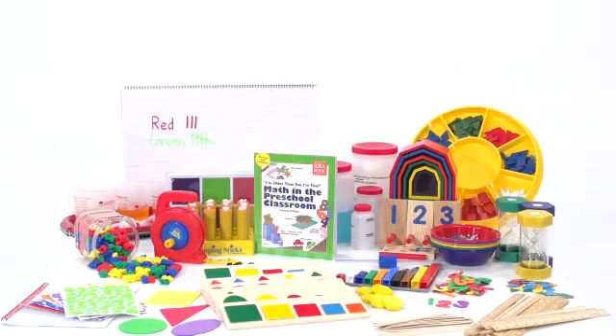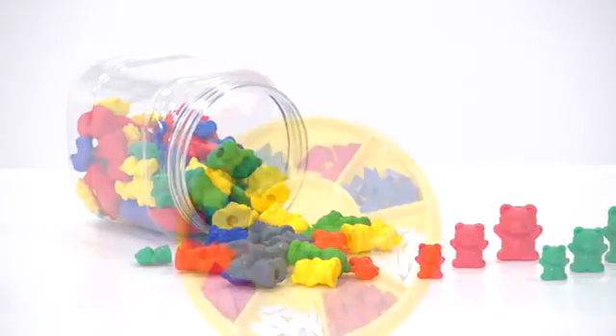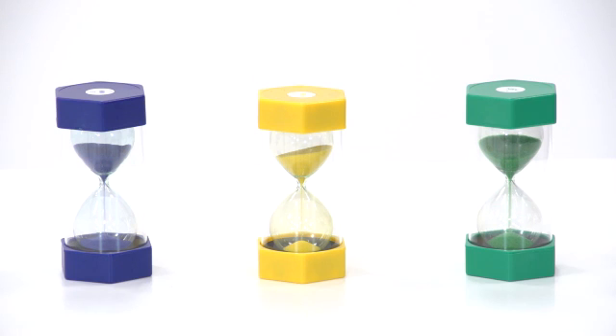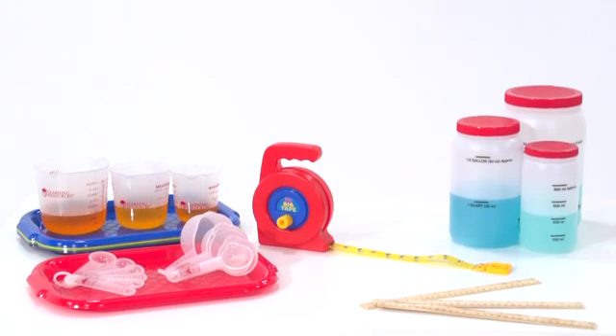With over 950 pieces, this kit is an amazing value that includes favorites like counting bears for exploring one-to-one correspondence, pattern blocks for identifying basic shapes, sand timers for tracking and measuring positions over time, tools for comparing measurable attributes between objects, and so much more.